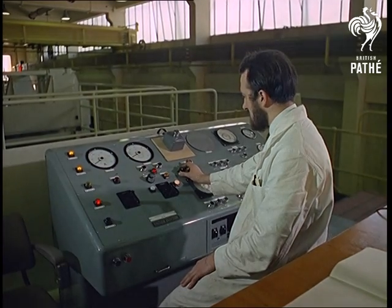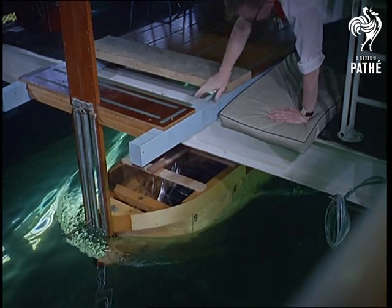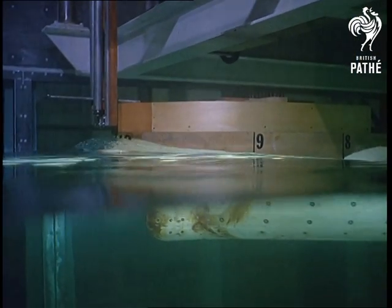A tanker model in the circulating water channel is used to measure the frictional distribution of water over a ship's hull, above and below the waterline.